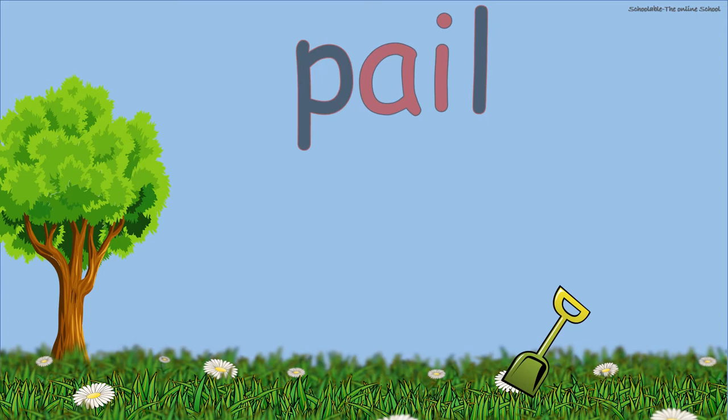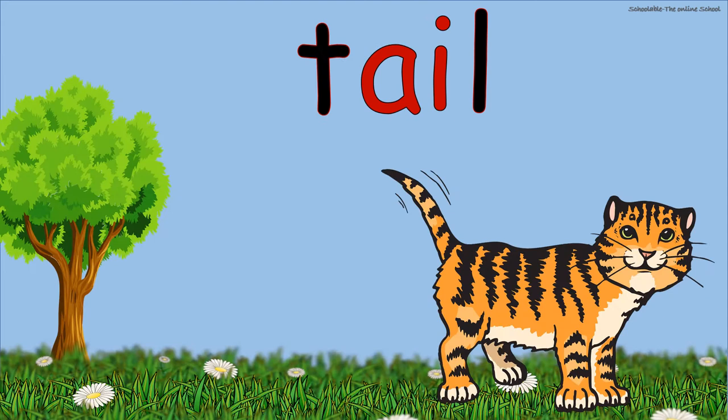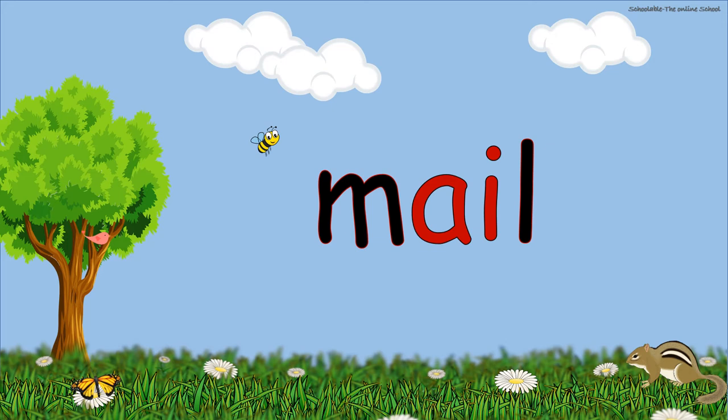Sail. Tail. Train. Paint. Let's practice some more words. Male.